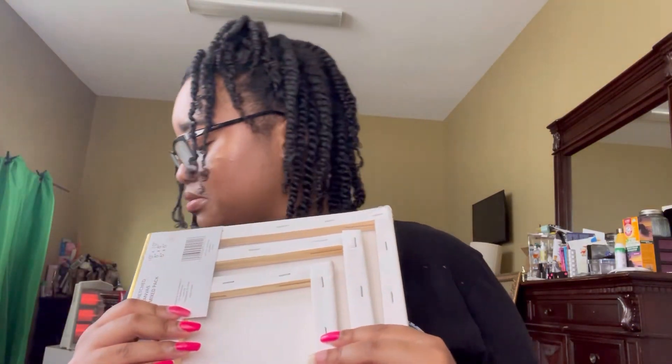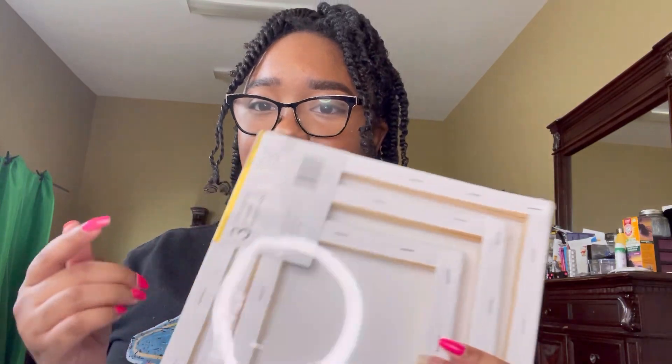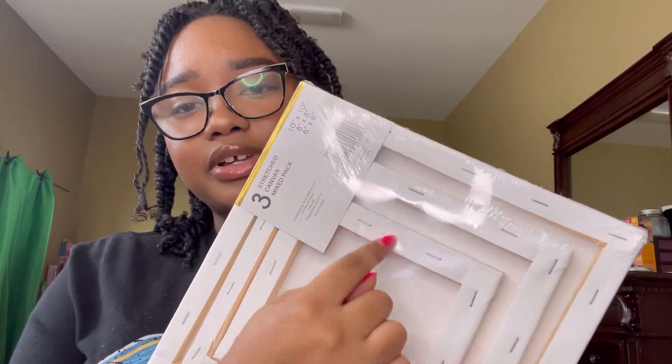Number three on the list will be a sip and paint. This one's really easy — I do this all the time for fun. You can get a canvas; I actually have some canvases right here that I got from Five Below. It comes with three different canvas sizes and it was only five dollars. Or you can get a book from Amazon and have someone draw the picture you want, or get one with a picture already on it and just paint. Have something cute to drink and some hors d'oeuvres on the side — maybe some cheese, crackers, and grapes.